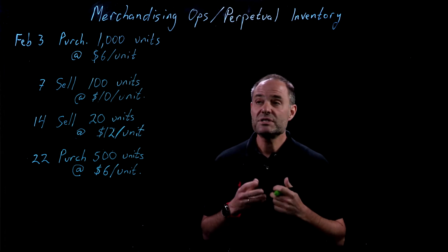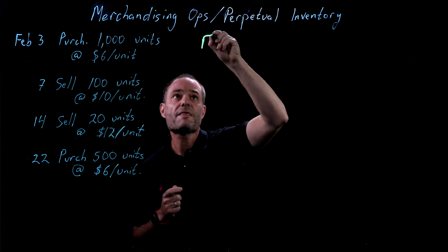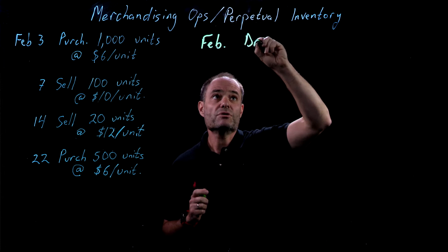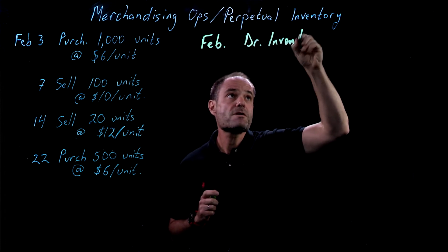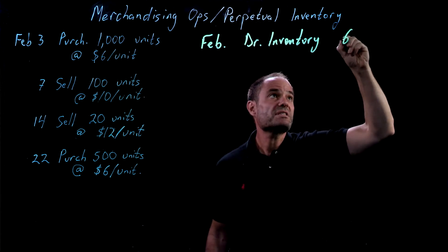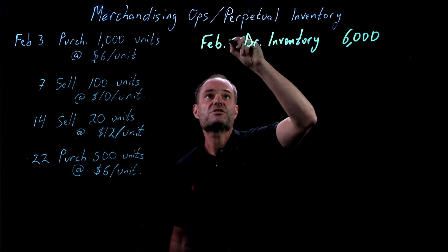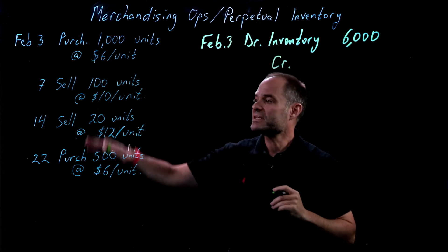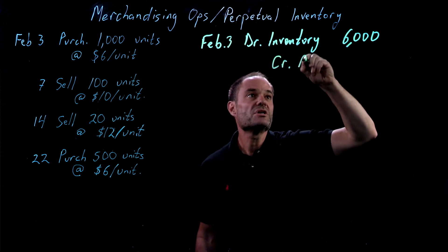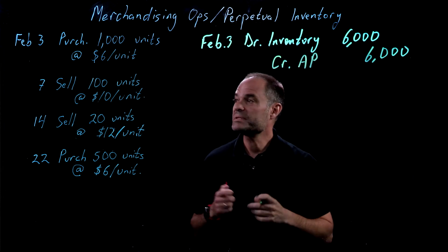Let's look at how we would record that using a perpetual system. On February 3rd, we record the purchase of the inventory. We would debit inventory — 1,000 units at $6 a piece, so $6,000. We record everything in dollars, not in terms of units. And we will credit accounts payable $6,000. That now appears in our inventory account; we've updated it for the purchase.